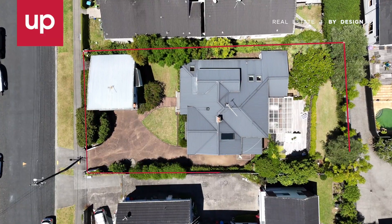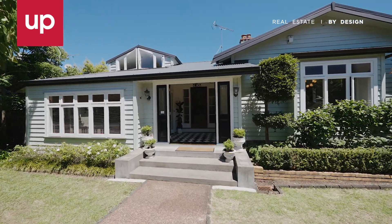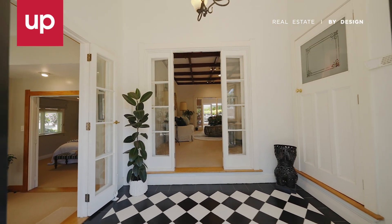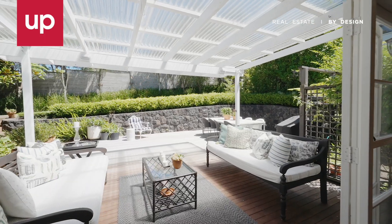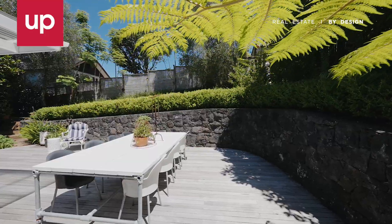With a secure and fully fenced gated perimeter, this 1920s weatherboard character bungalow offers private, spacious living and so much more. The generous floorplan includes two adjacent areas that flow seamlessly to a generous deck and garden, perfect for outdoor entertaining while enjoying the westerly sun late into the day.